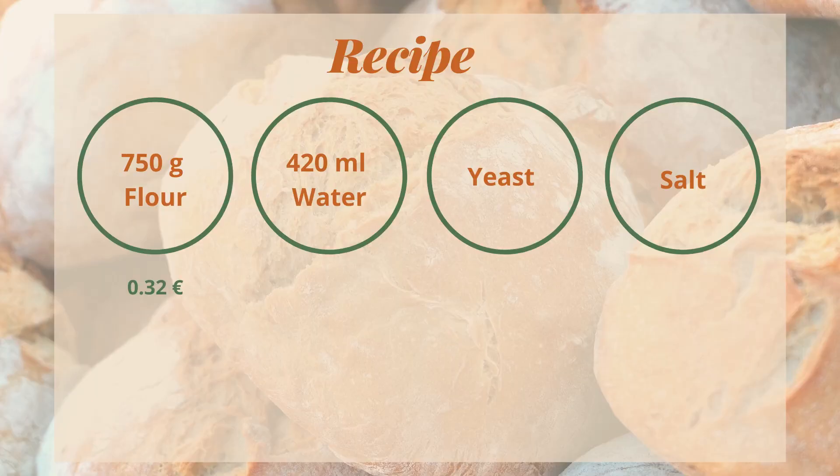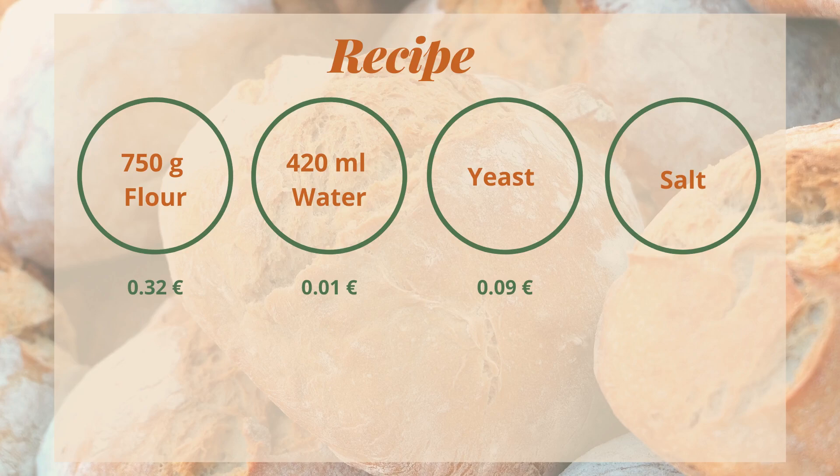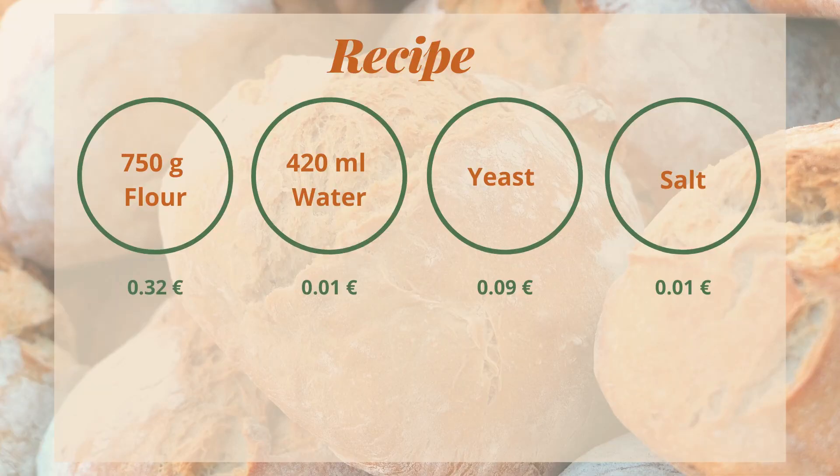The cost of these ingredients, at least in Spain, is as follows: 32 cents for flour; water from the tap we'll assume costs 1 cent, although most probably it's even less. For yeast, I usually buy 2 pieces that cost 35 cents and manage to use them 4 times, resulting in 9 cents per bake. Salt I consider to cost 1 cent, probably even less. Total cost of ingredients to bake 1kg of bread is 43 cents.